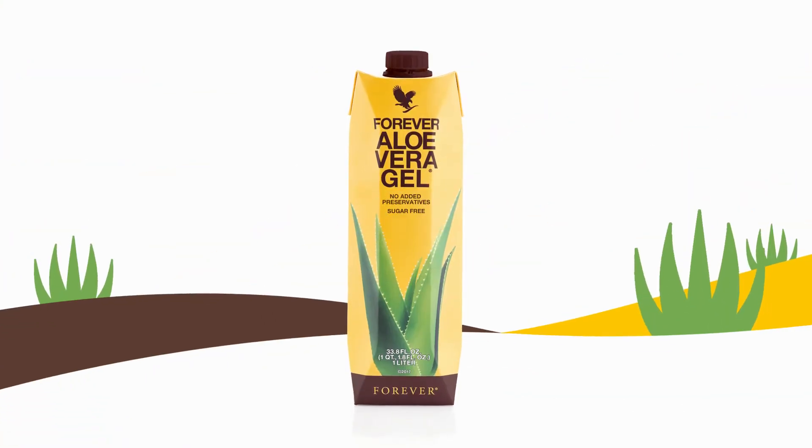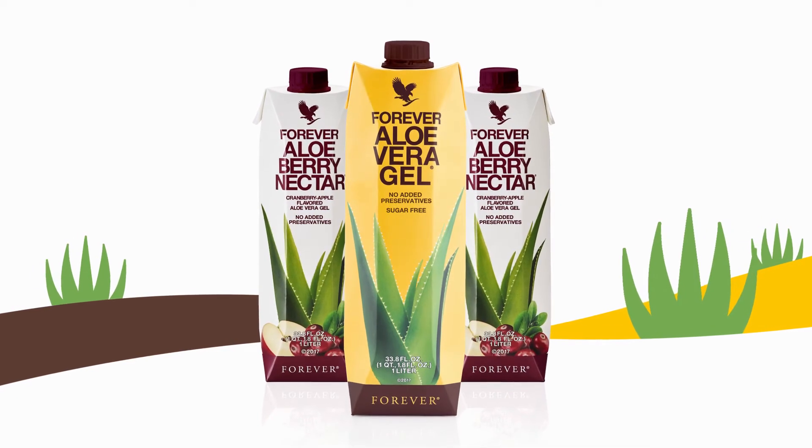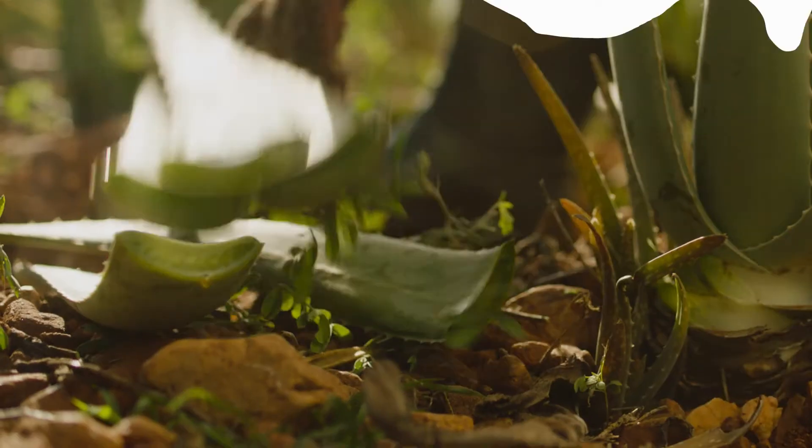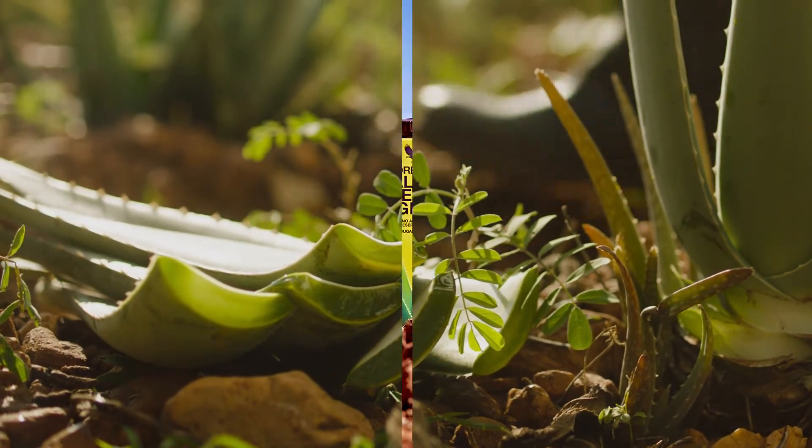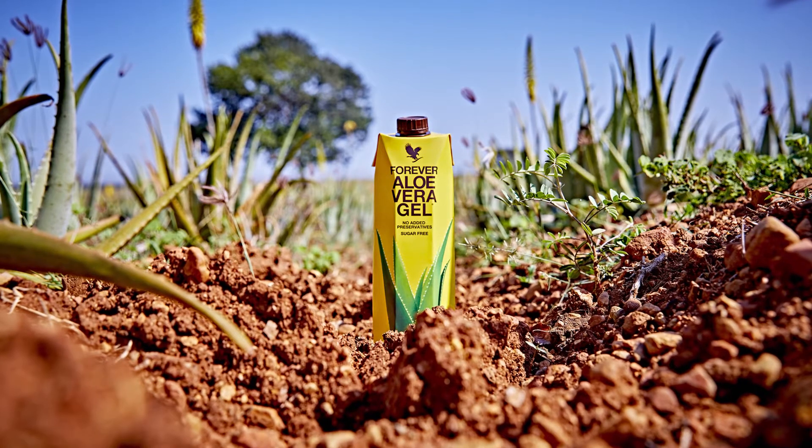Forever Aloe Vera Gel, Forever Aloe Berry Nectar, and Forever Aloe Peaches. Enjoy all of the amazing benefits of pure aloe vera with no added preservatives, and experience the power of aloe vera, just as nature intended.